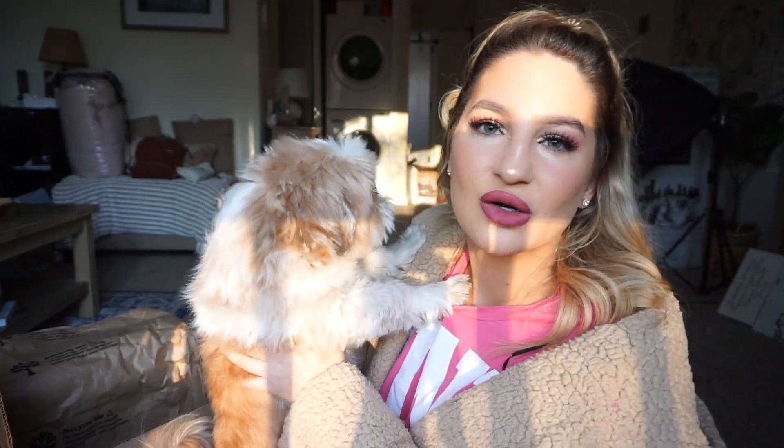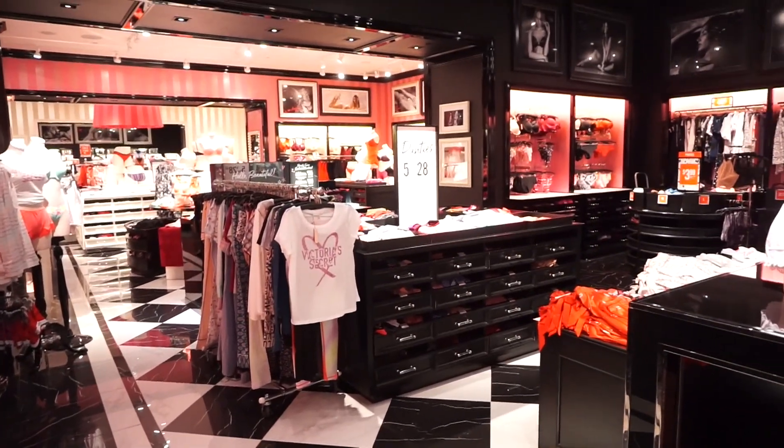We're going to be cooking together all weekend and celebrating. We're going to go to Victoria's Secret because I want some new underwear, and I also want to go to Target and check out the Valentine's Day section. So that is the plan.